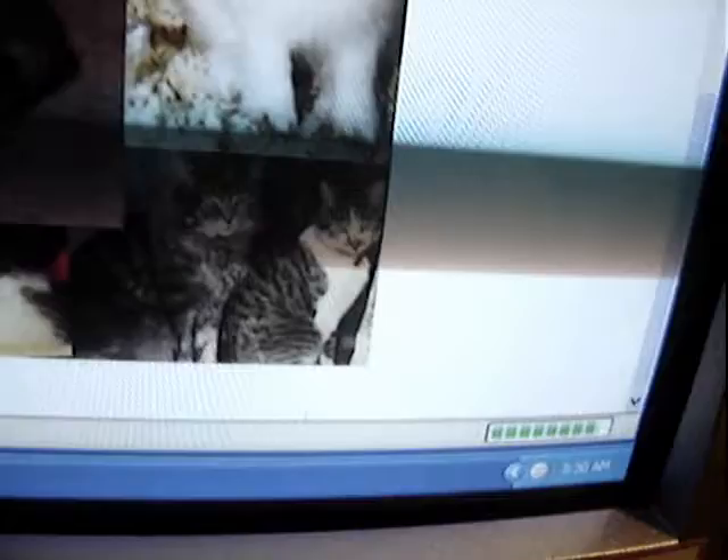Look at that — nice and slow — and it's 3:30 AM. How long is it going to take to load the kennel page again?